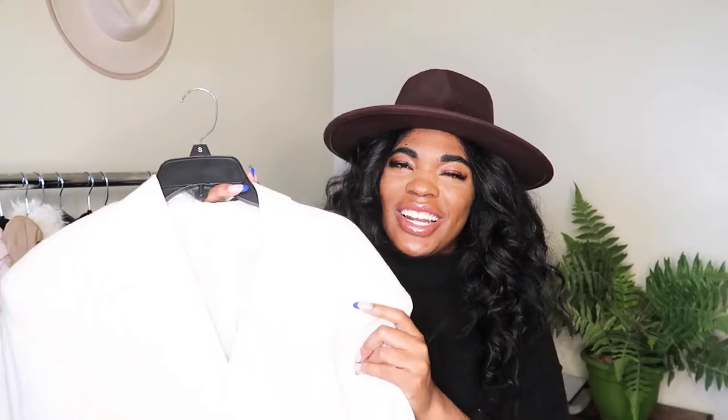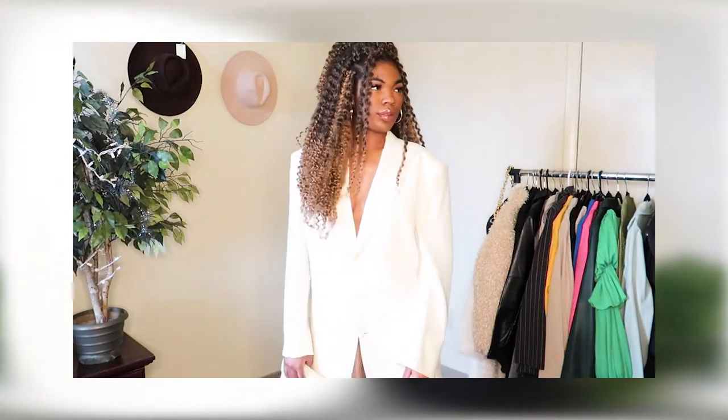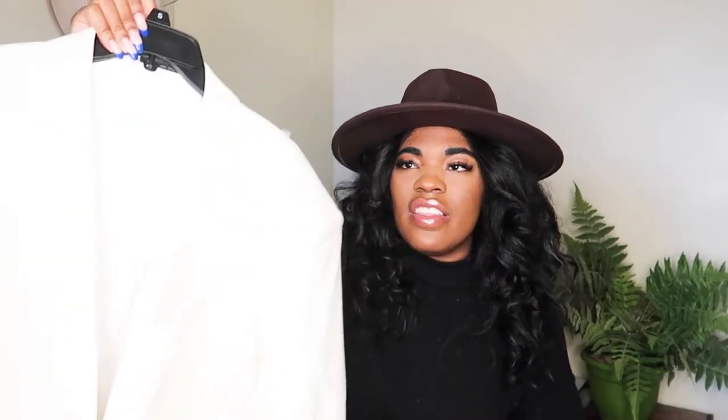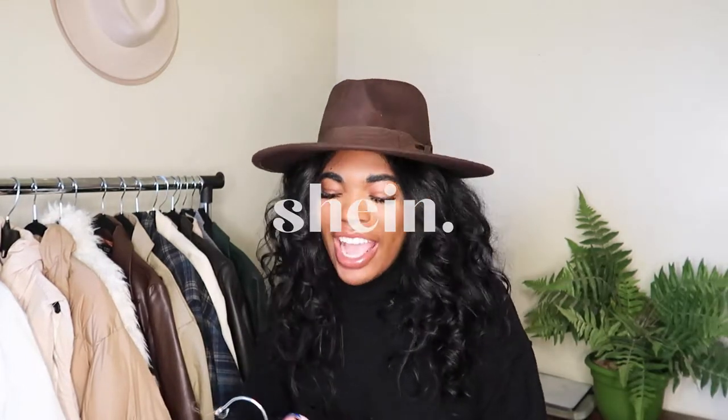And surprise — another thrifted blazer! This one is in a really rich, creamy color and is extra long — a size 2XL also from the men's section. I always go to the men's section for my blazers and you should too. This was five dollars — couldn't go wrong with it.